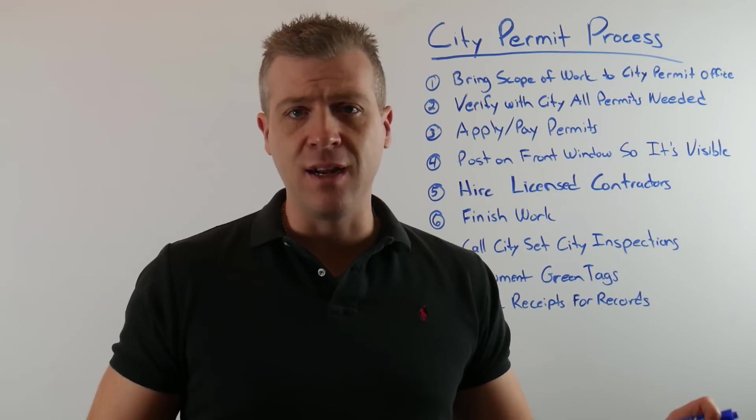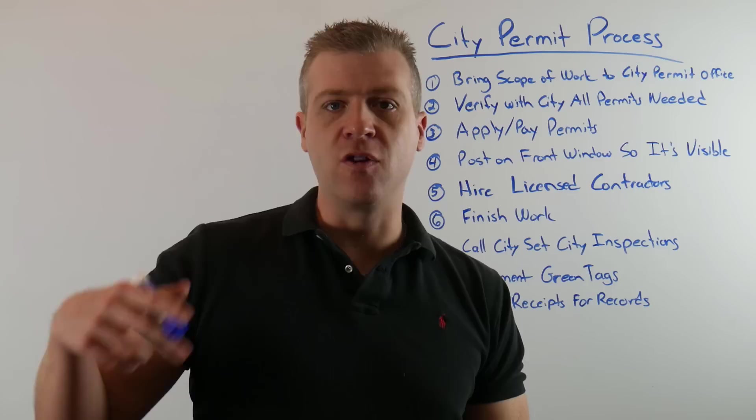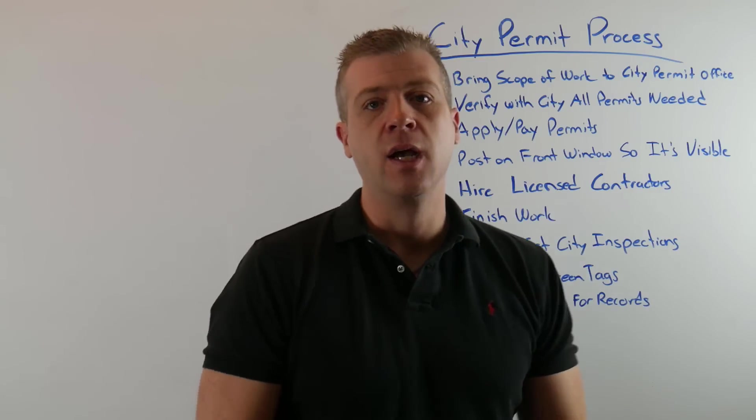Here's a step-by-step process to understand how to do this. I'm not an attorney and I'm not giving you legal advice — every city is going to be a little bit different — but this is kind of the typical process you should go about for most of your markets.